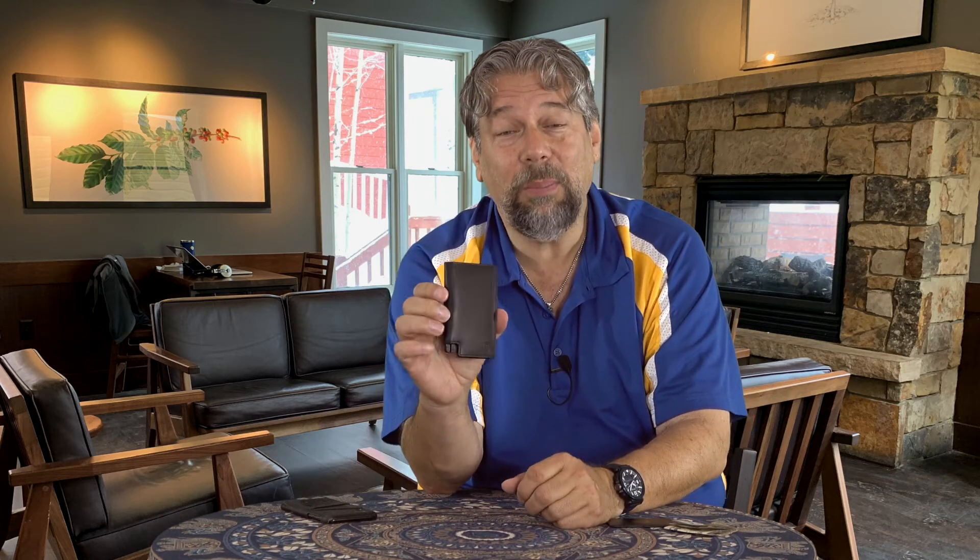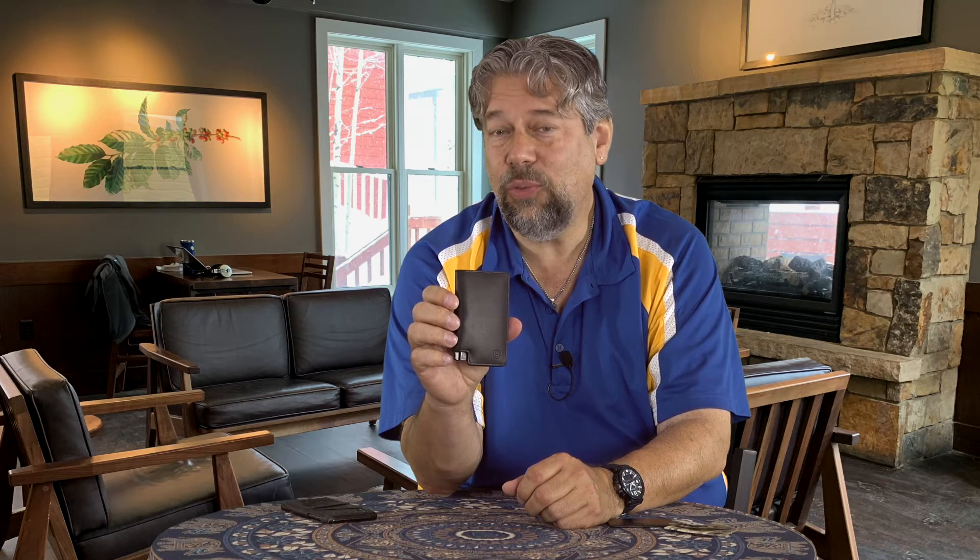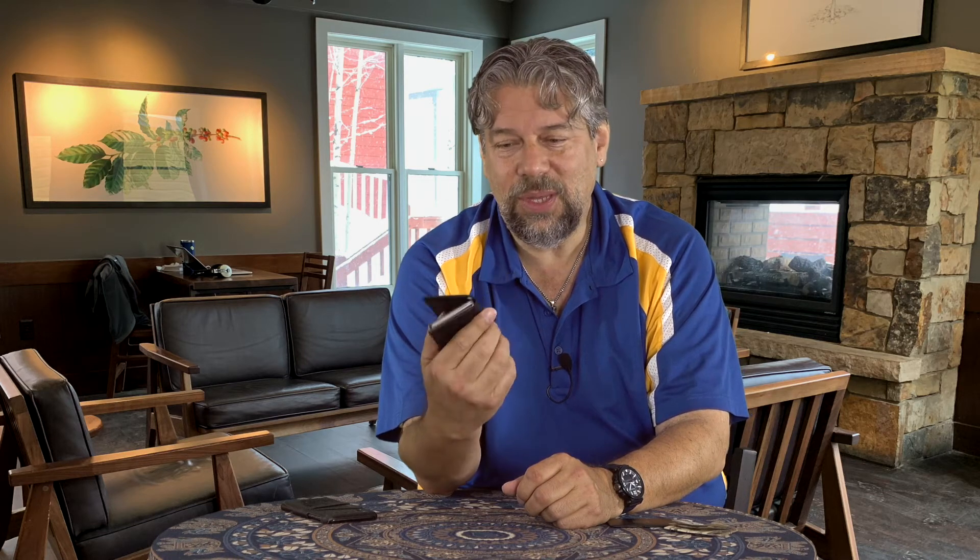This is the Parliament Wallet from Ekster and this is their third generation. They've been working on trying to get this stuff to be slimmer and more reliable and fit more cards. This is their second generation tracker system. It comes in a ton of colors: brown, black, blue, cognac, green, red, and beige. This, obviously, is the black version. Very nice.